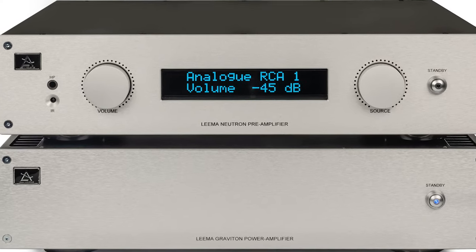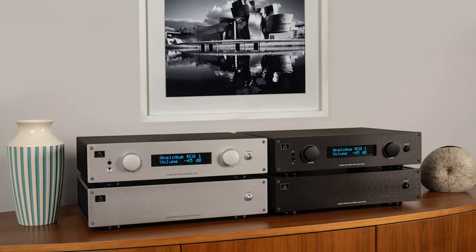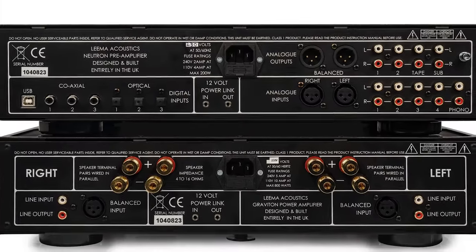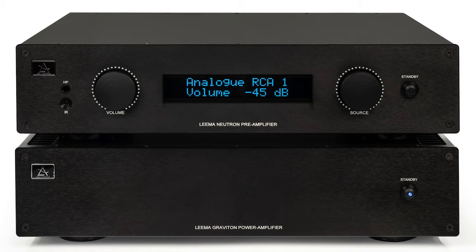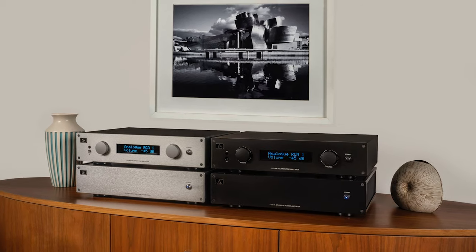The first new products from Welsh hi-fi brand Lima Acoustics' new Quantum range are now available. Featuring tech from the company's flagship Constellation series, the range has simpler casework and single transformers replace multi-transformers. The Lima Quantum Neutron pre-amplifier and Graviton power amplifier cost £1,500 each, or £2,800 if bought together.